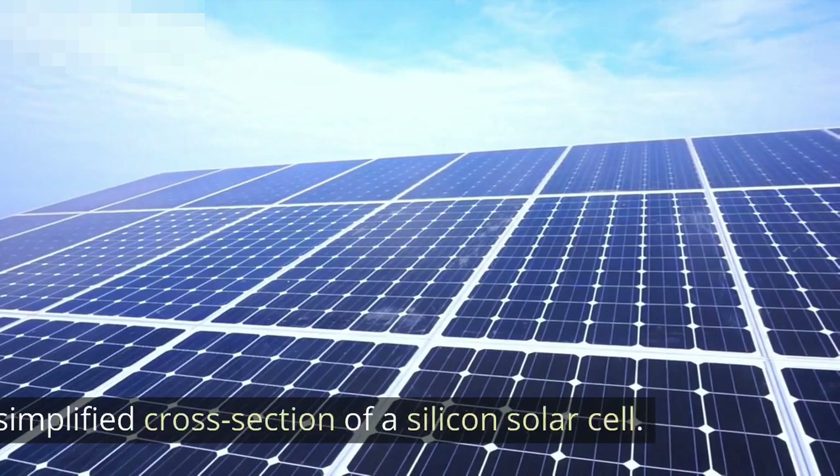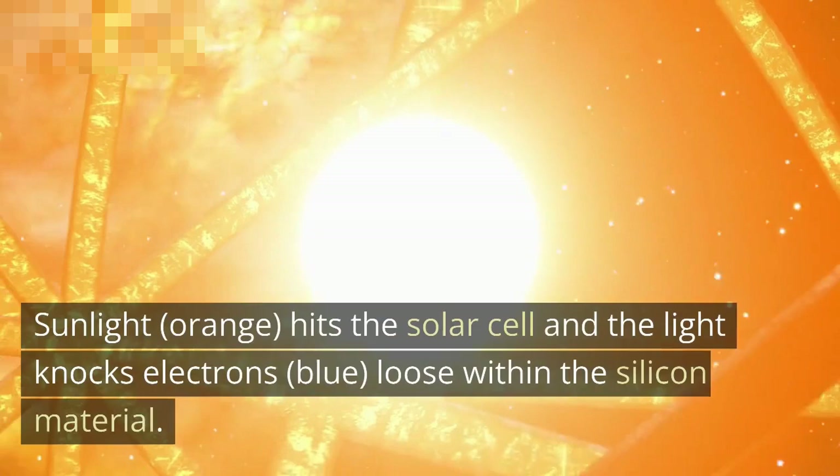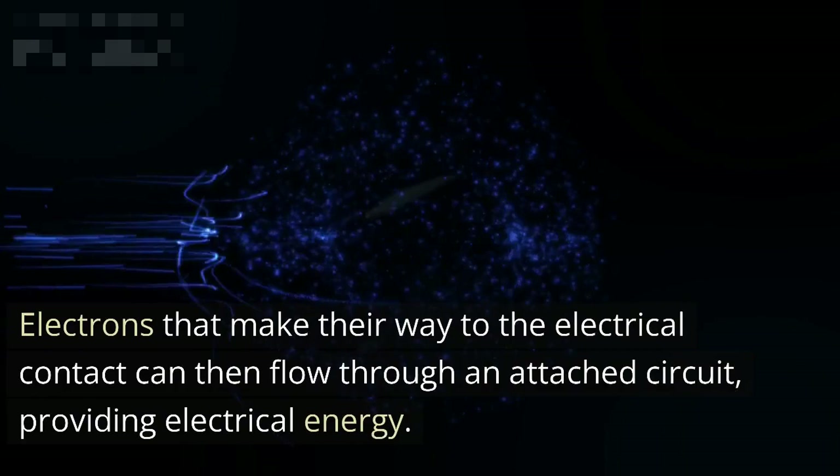A simplified cross-section of a silicon solar cell: sunlight (orange) hits the solar cell and the light knocks electrons (blue) loose within the silicon material. Electrons that make their way to the electrical contact can then flow through an attached circuit, providing electrical energy.